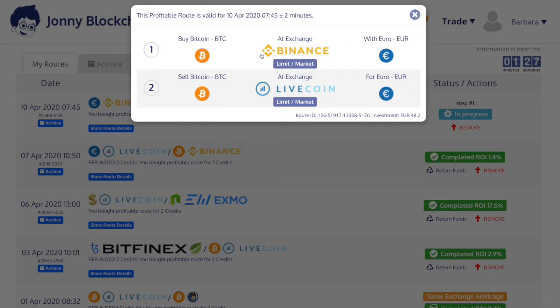The beauty of this trade is because I hit the blue lightning bolt you don't have to do any transferring or anything. So we're just going to sit back and let it happen.